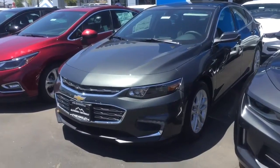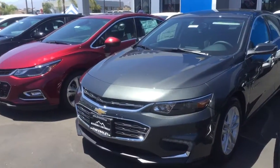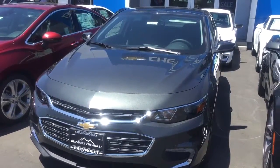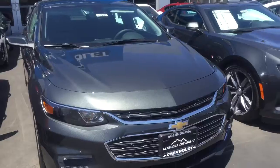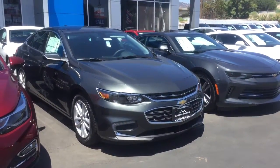Go ahead and let us know what day and time works for you to come in and take one of our Malibus for a test drive. We appreciate your interest in a Chevy vehicle as well as your interest in wanting to work with us. We are having our first of July sale, so go ahead and let us know what time you are available to come in. We really appreciate your business. Have a great day and hopefully we get to see you soon.